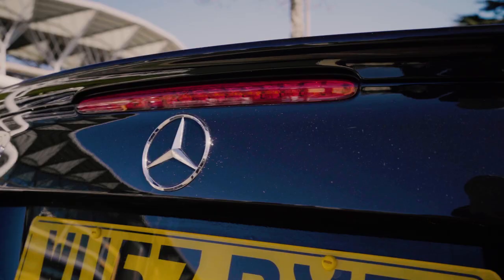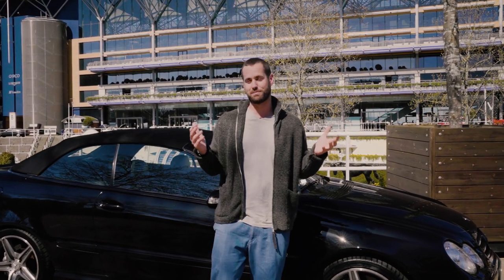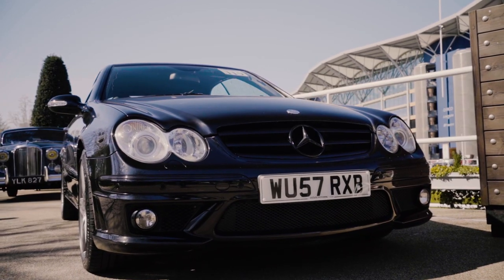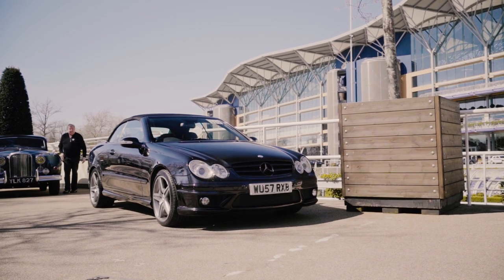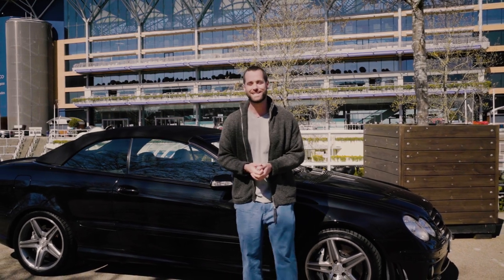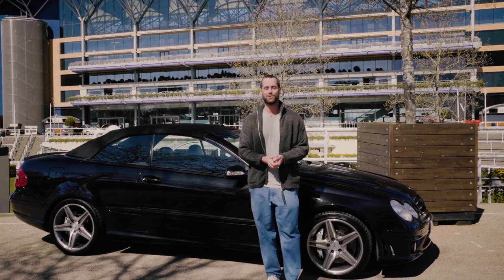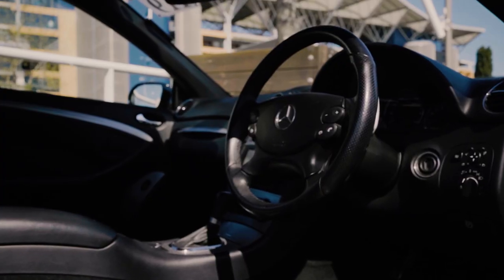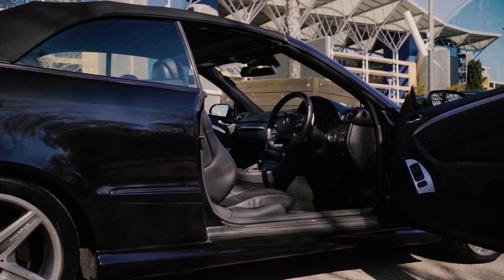Lot number 119 is a bit of a quirky one. This is a CLK 63 AMG — effectively what you're looking at is the former F1 safety car in convertible guise. It has that stonking 6.2-litre V8 under the bonnet, the roof obviously comes off, and there's Mercedes build quality throughout. The top-end estimate is £26,000, so you're looking probably below that. A huge amount of car, very rare, with a naturally aspirated V8 engine hand-built by AMG — what more could you want?